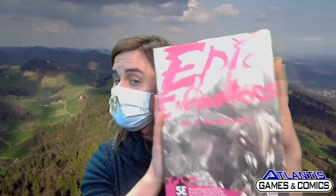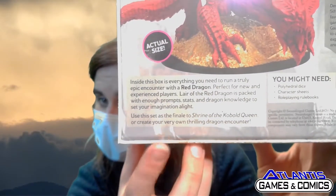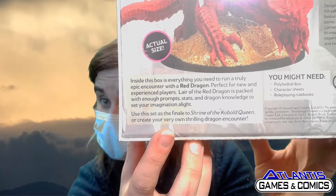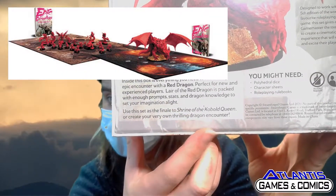It helps you out — doesn't hold your hand, but definitely gives you all you need to get your group going. It's $49.95. What's cool is it'll tell you what other adventures you can use it in. If you wanted to use this as the finale of Shrine of the Kobold Queen, you can, or you can just use it in your own campaign adventure.